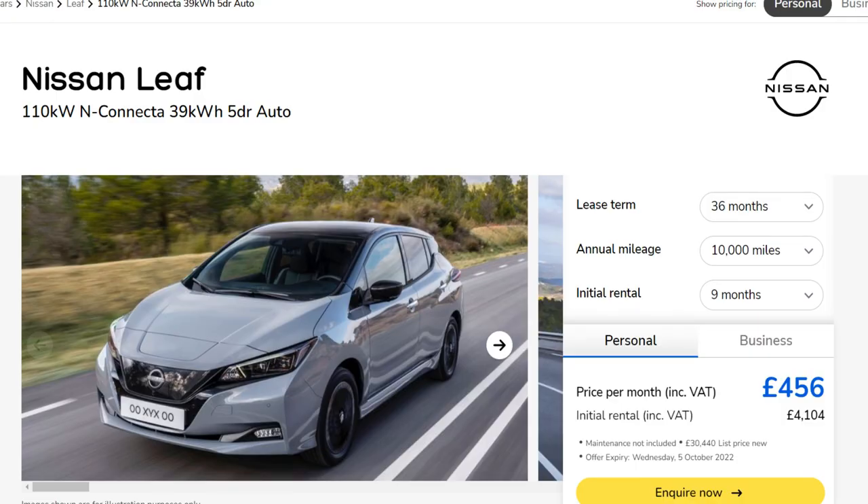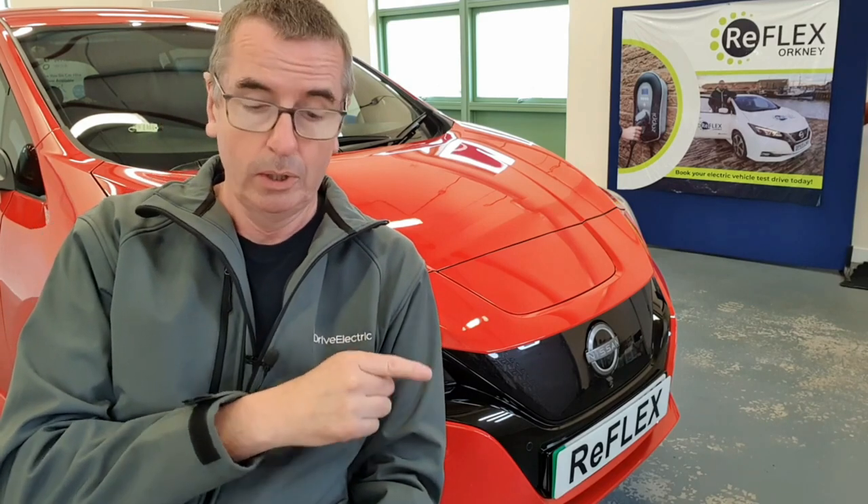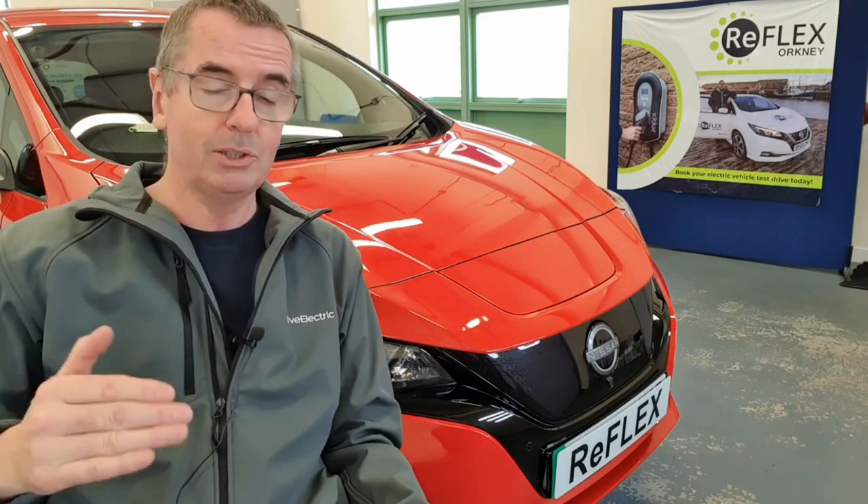The initial rental would be £3,583.98. If you go on the Drive Electric website, as you can see here, the normal price is £456 per month or £4,104 down. So with the last two red N-Connecta Leaf for Orkney, you're going to save £58 a month and also save £521 on the initial rental, based on those same terms of three years, nine months up front and 10,000 miles a year.